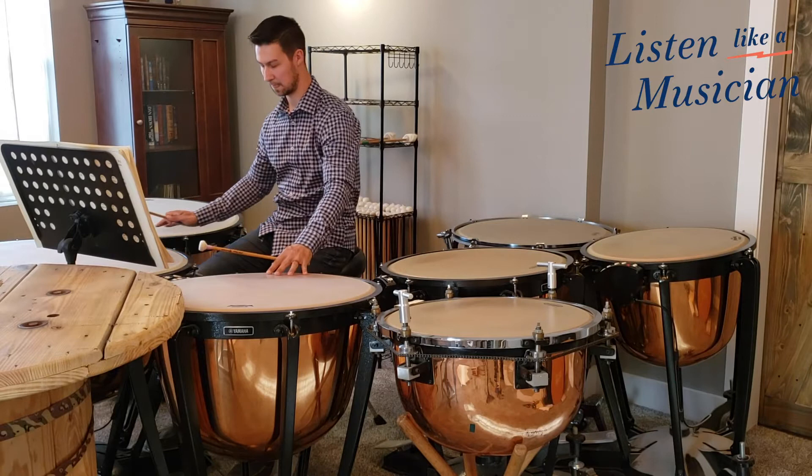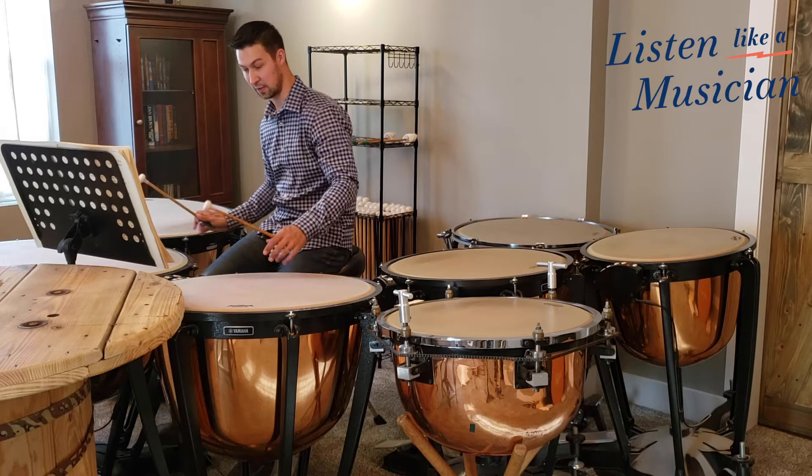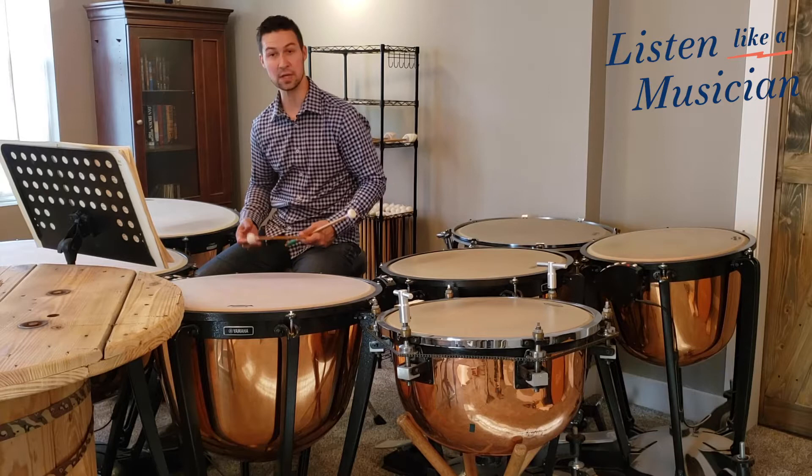Or, in the third movement, both timpanists get to play their own four-bar melodic passage that dovetails into the other. I'll play both parts so you can hear the entire line.